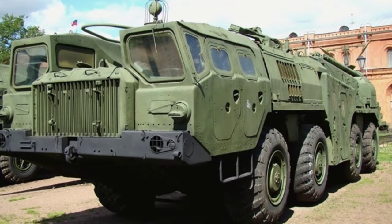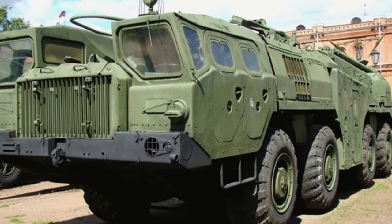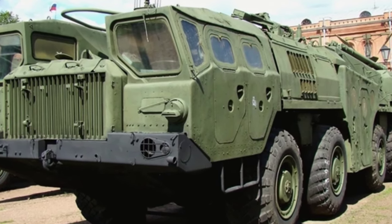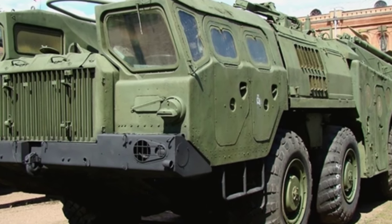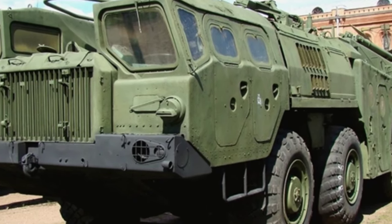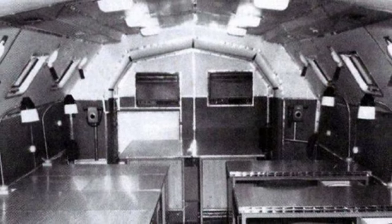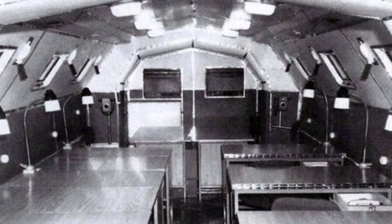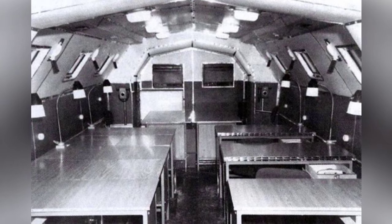However, the then Minister of Defense did not have a positive view of this type of vehicle because it was relatively expensive. Once equipped across large numbers of units in the Soviet Army — not to mention the supporting equipment required — the Soviet Union's economic situation was already not very good at that time. There was no need to spend money equipping marshals and generals with such vehicles; it was sufficient to continue using the existing equipment.